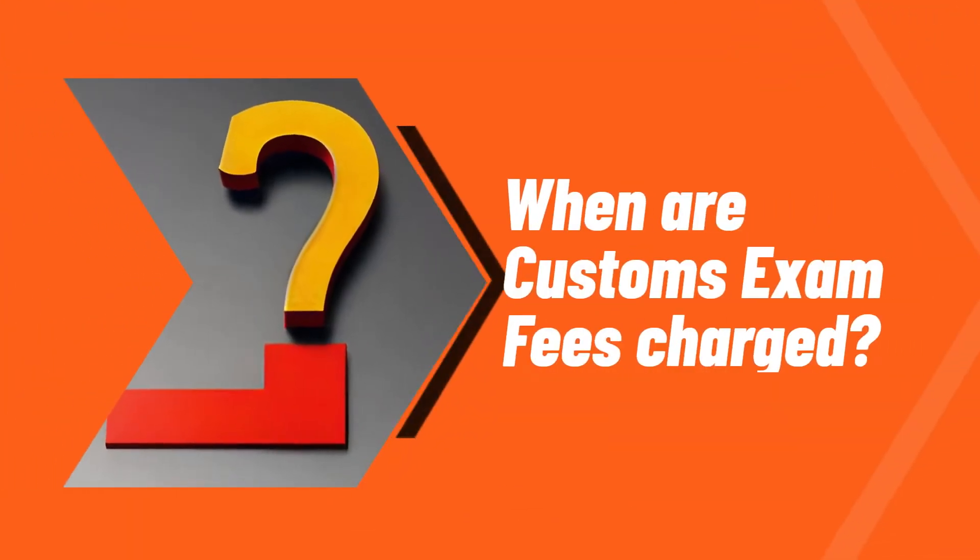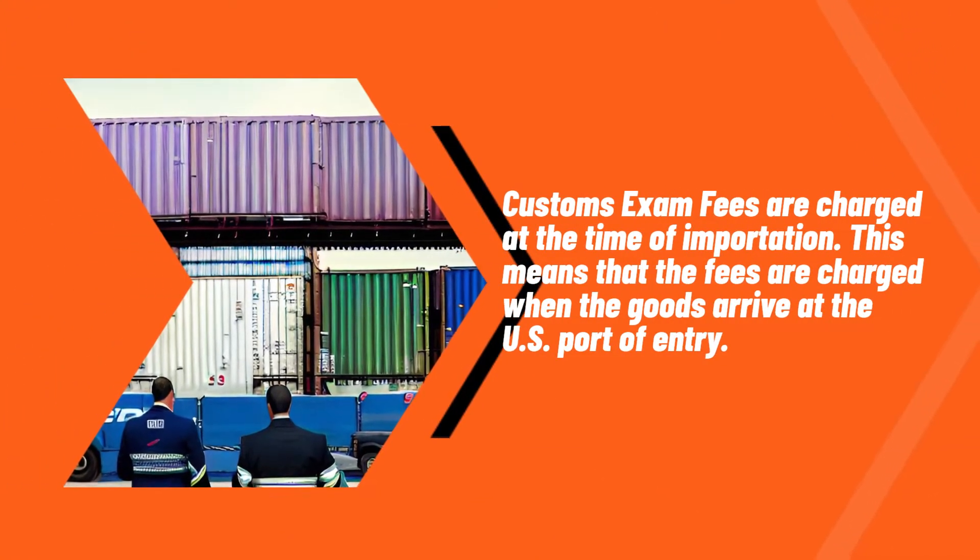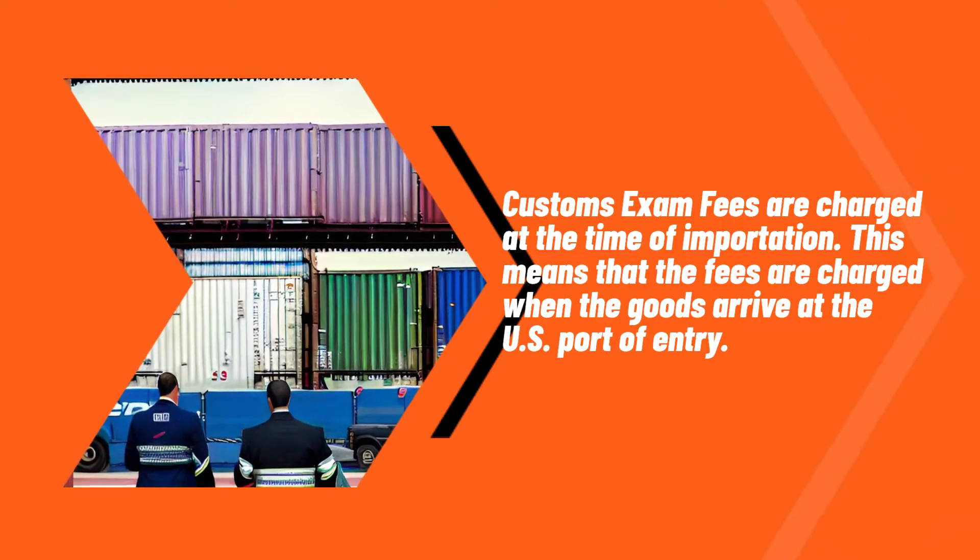When are customs exam fees charged? Customs exam fees are charged at the time of importation. This means that the fees are charged when the goods arrive at the U.S. port of entry.